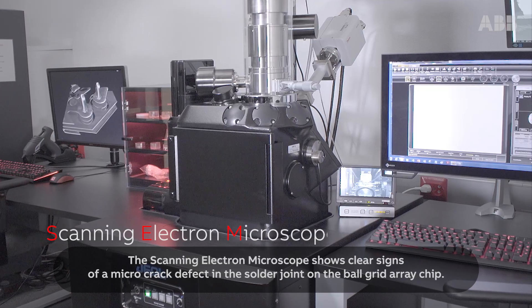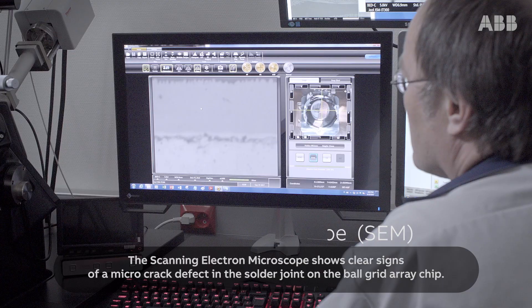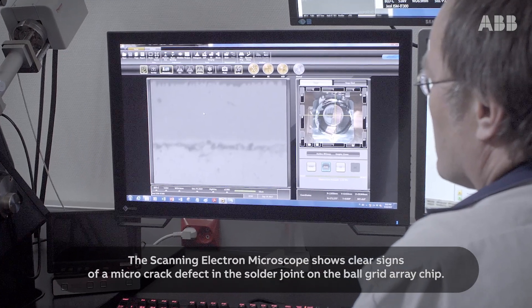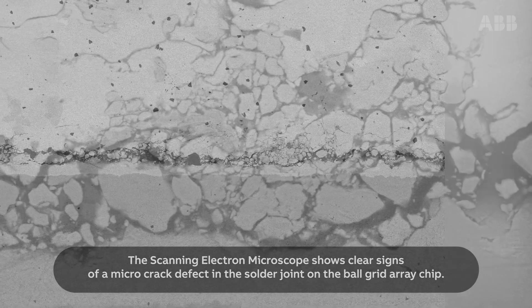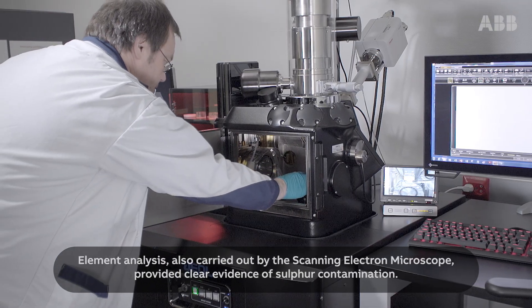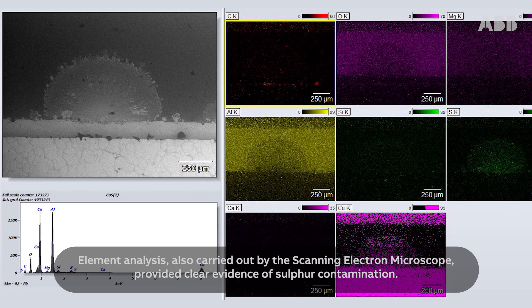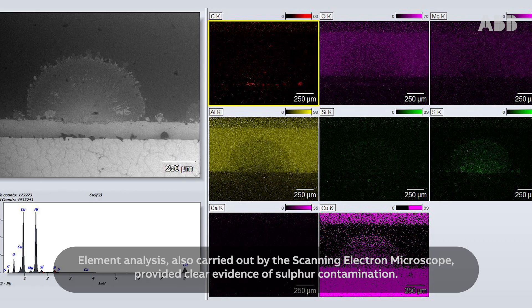The scanning electron microscope shows clear signs of a micro-crack defect in the solder joint on the ball grid array chip. Element analysis, also carried out by the scanning electron microscope, provided clear evidence of sulfur contamination.